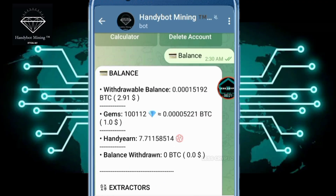Hello everyone, back again with Less Crypto presenting: Telegram bots — real or scam — and the best cryptocurrency. Today I am not giving a review about Handy Bot mining bitcoin, but I will make a direct withdrawal here.